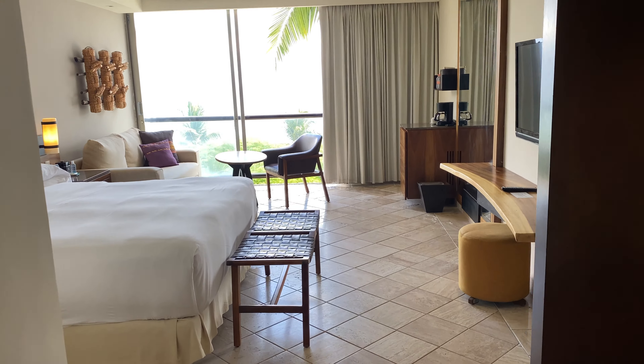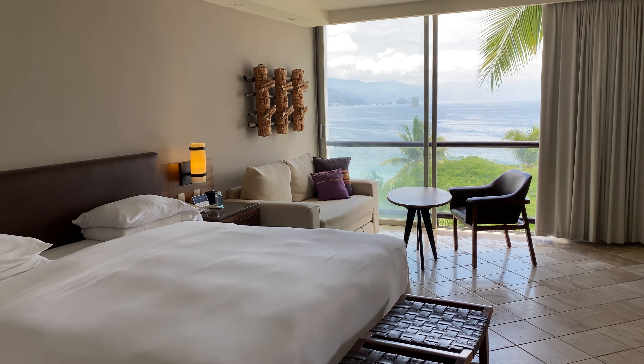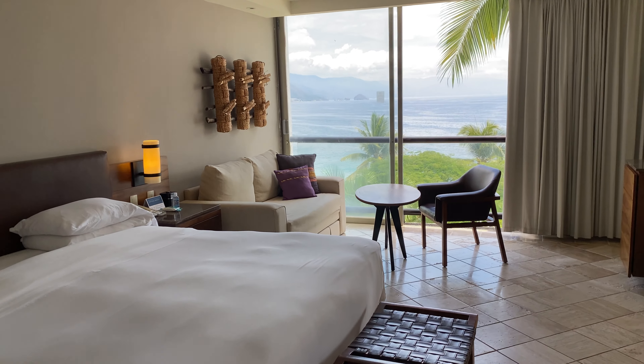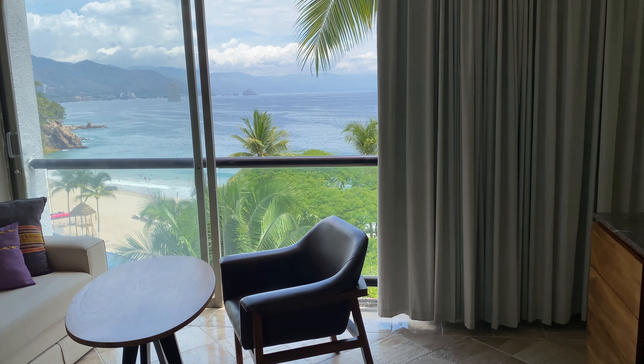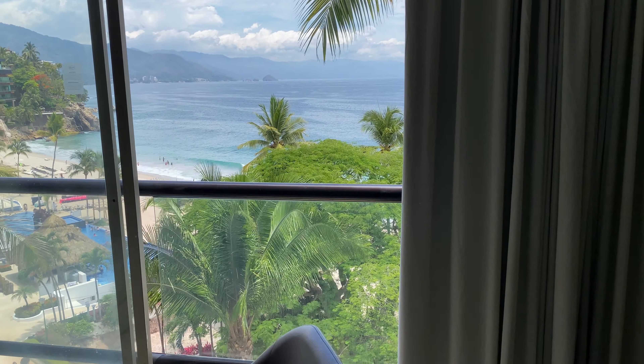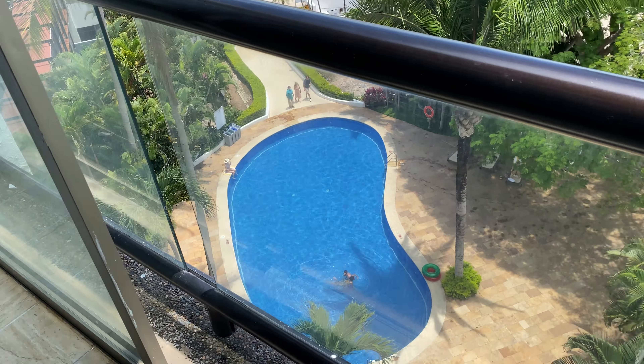We are at Hyatt's Diva Puerto Vallarta and I'm going to show you an ocean view room without a terrace. As you can see, the view is absolutely stunning, but you don't necessarily have a balcony.